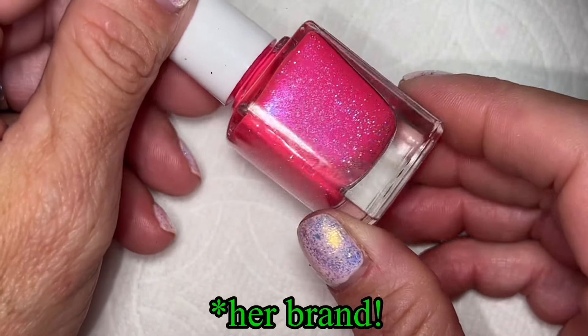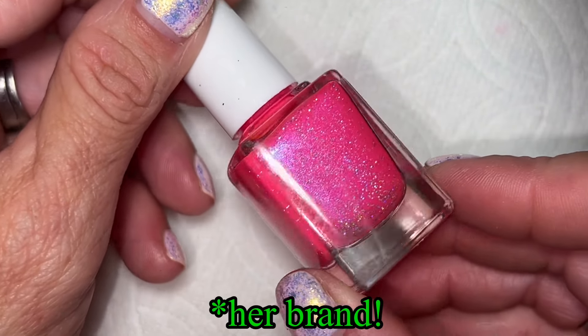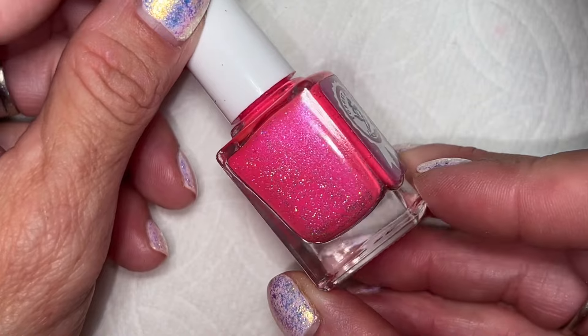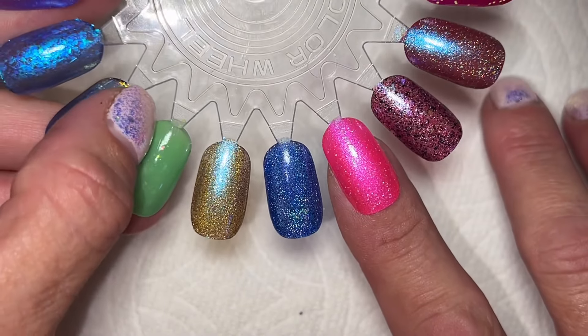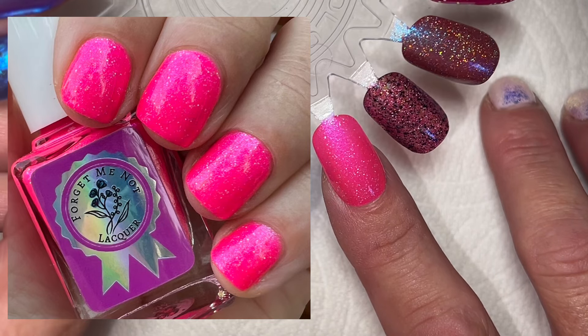The last two she sent me were from her brand — ones she gave me from her collection. I love this one and spoiler alert, I've already worn it. Look at this pink! She knows I love pink. This is a Barbie pink with a blue shimmer and some holo. This is called Free Love — so pretty! This is what it looks like on the nail. Beautiful formula. Her formulas are amazing. Neons are tricky, but she nails it.